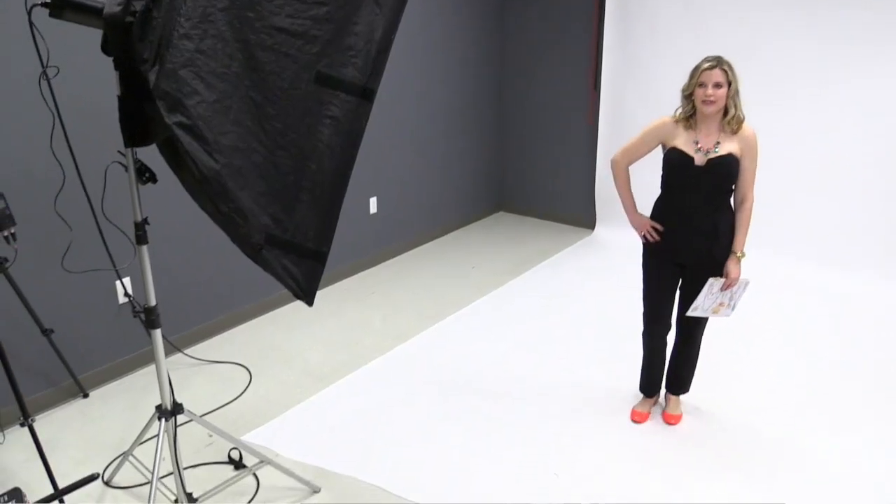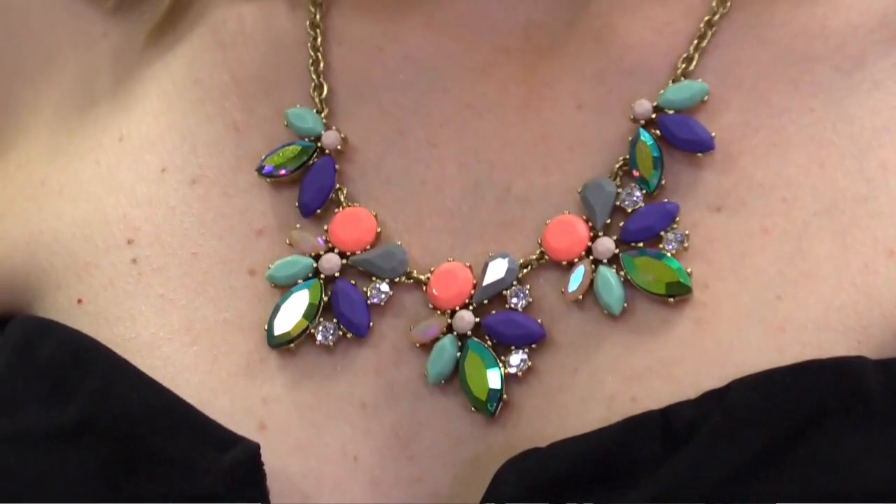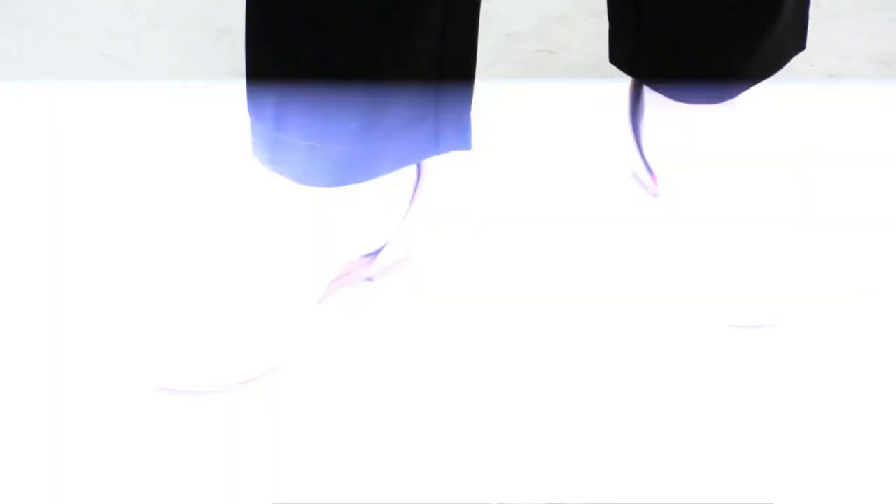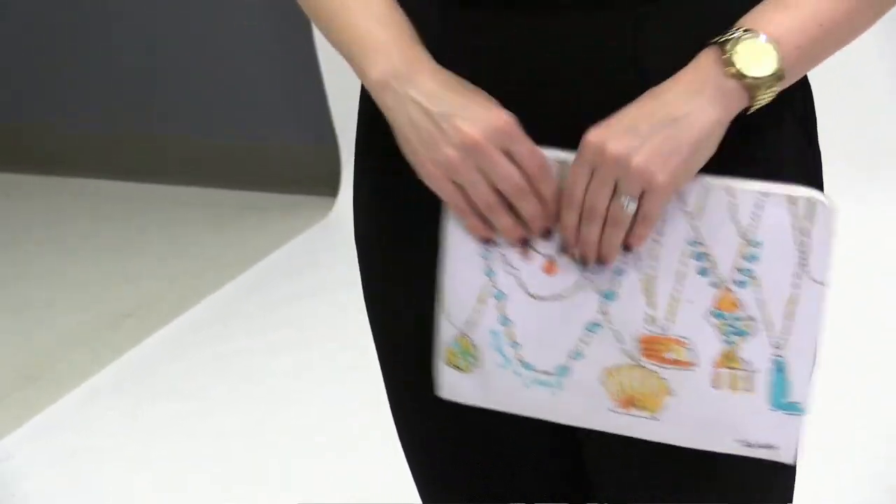My third outfit is this jumpsuit. I like it because I think it's fun to wear out whether it's a date night or out with your friends. I got the jumpsuit from Nordstrom. The necklace is from J.Crew along with my bright shoes, also from J.Crew. And my clutch is Alinea Pele and I bought it at a boutique in Chicago.